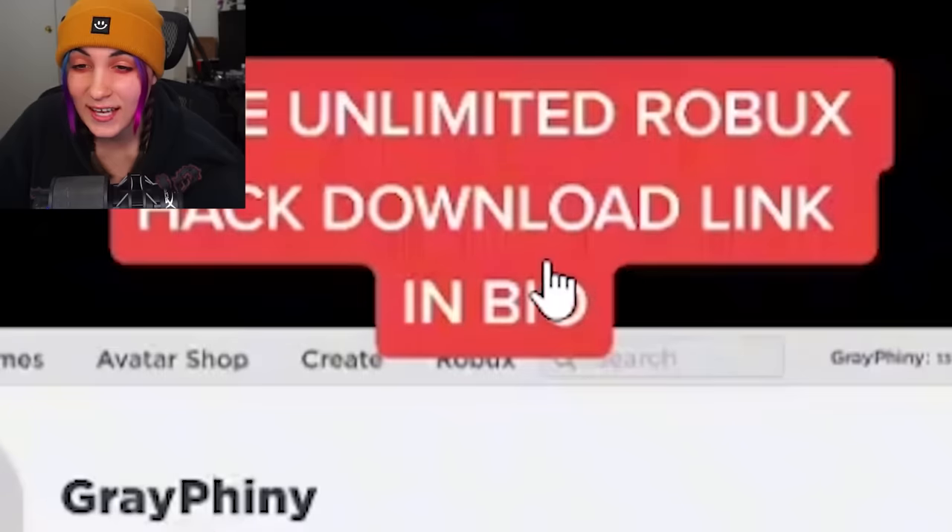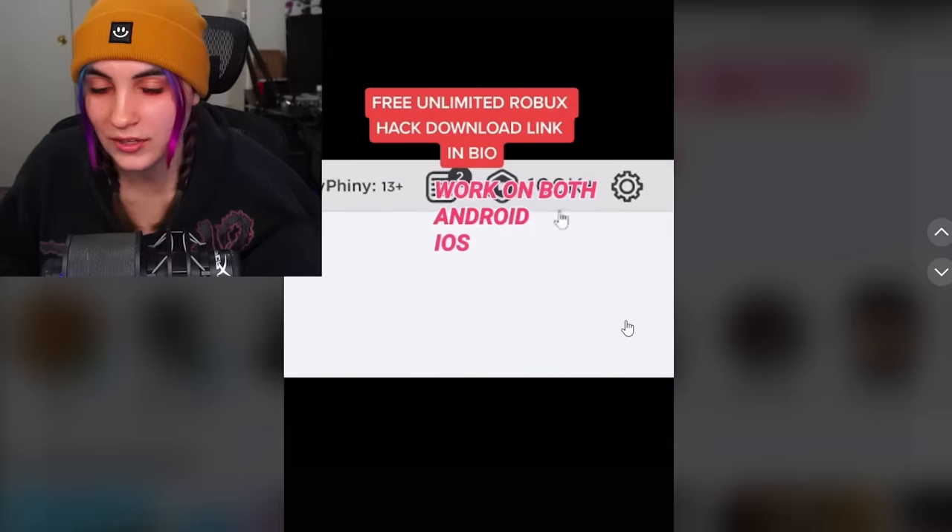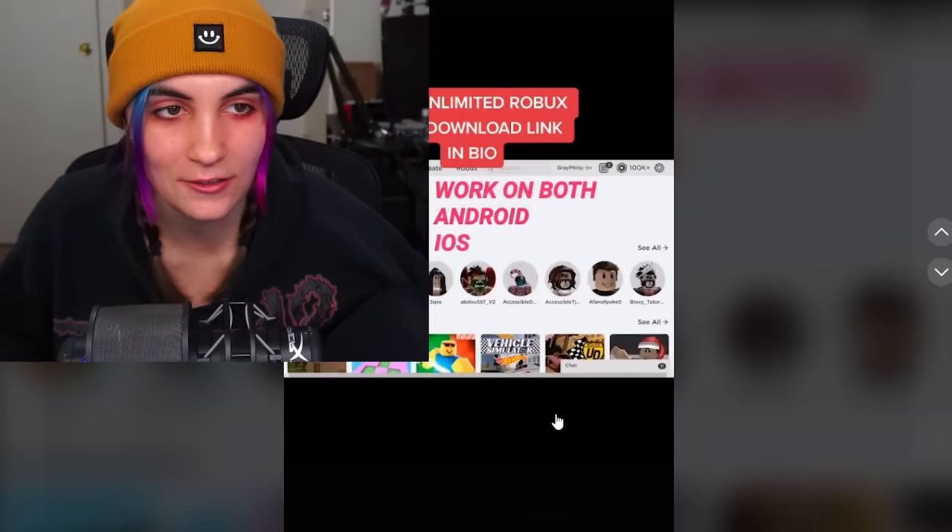Free unlimited Roblox hack — download link in bio. I don't think I want to do that. I'm going to get hacked if I do it.